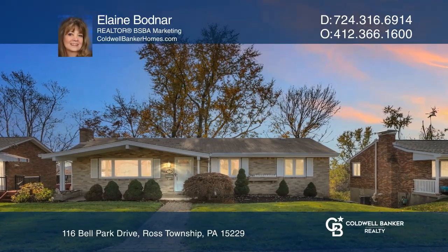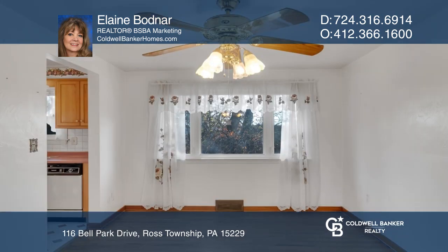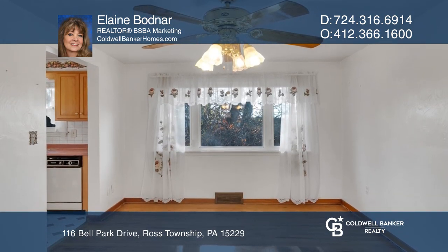This quality-built ranch offers an entertainment-sized living room, hardwood floors, a picture window, and a stone fireplace, along with a separate dining room.